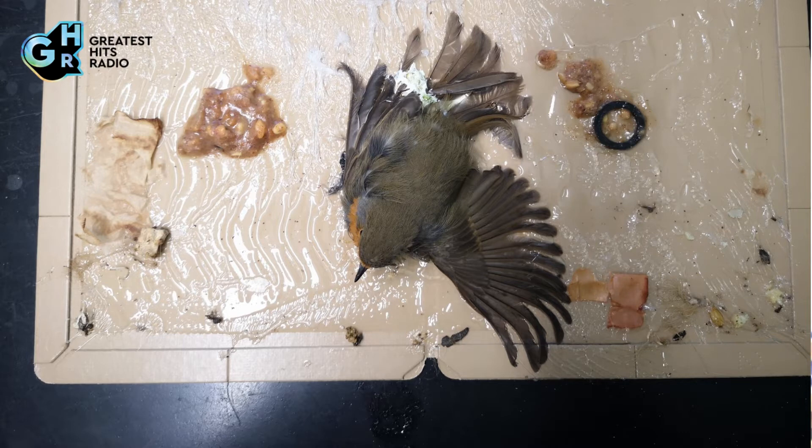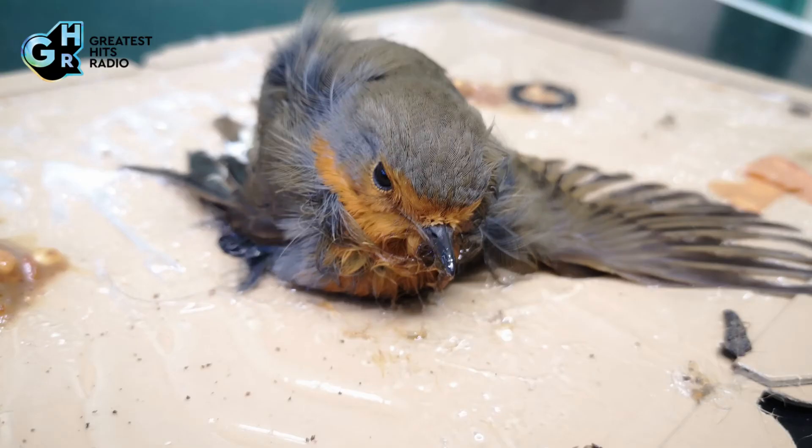Then we try and wash off the glue, but that can be quite difficult. Unfortunately for this robin, it didn't make it. In some of the pictures you can see the sort of damage that the glue has done to the feathering of the bird.